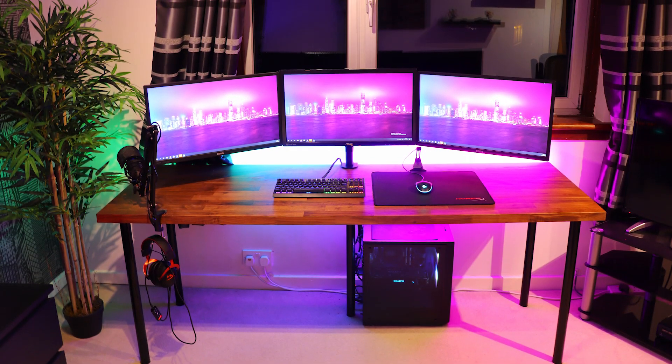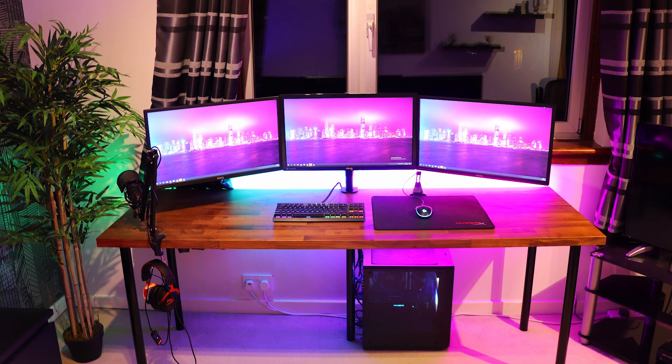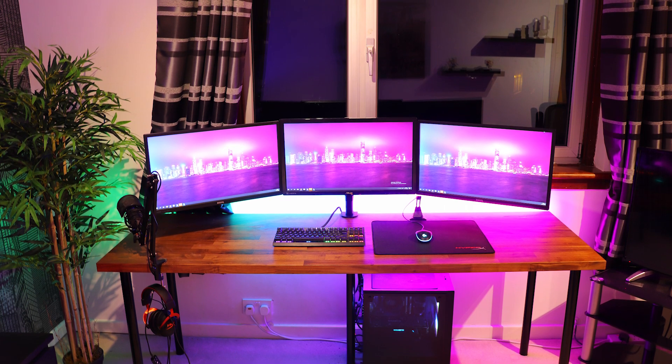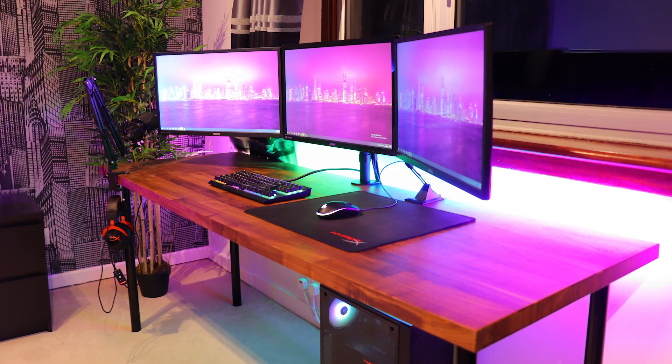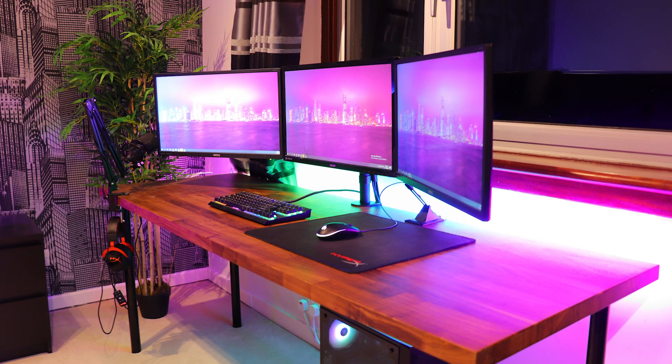The next setup is submitted by Ben. He's 16 years old and uses his setup for competitive gaming. Seriously, if IKEA doesn't have a starter kit for setups yet, this is what it should be — we see it so often. You have the countertop, some Dill's legs, the wallpaper, the curtains, the drawers. There's nothing wrong with that but it's funny, especially with a triple monitor setup — this is starter pack 101. The difference with your setup is that it is very clean and well put together, so good job there.